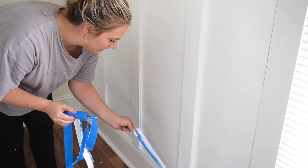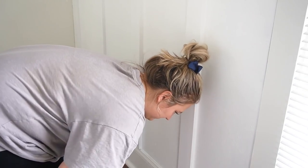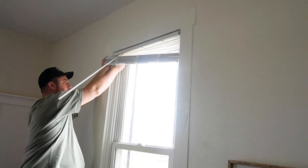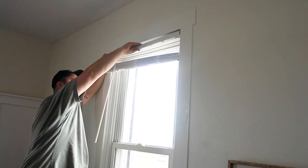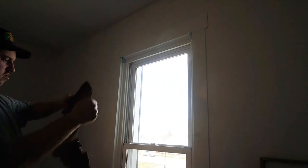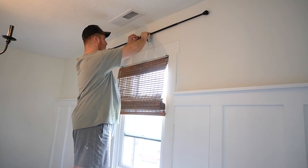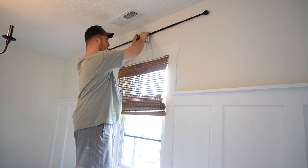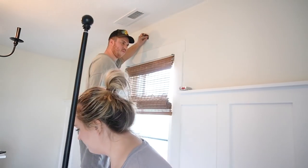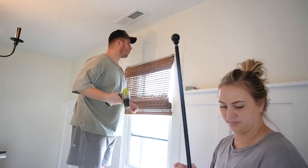And now the most satisfying part of any paint project — removing the tape! That is such a good feeling knowing that painting is all done and we can move on. Now Caleb is going to remove the blinds that were in the house when we purchased it. They're obviously not original to the house but they're just your standard blinds, and I wanted more of a bamboo woven look. I actually found these on Amazon and they were super affordable compared to other woven blinds I had found online, so I'll definitely link that in my Amazon storefront.